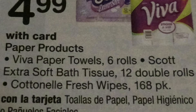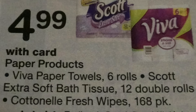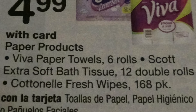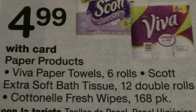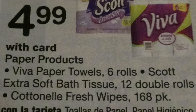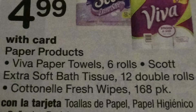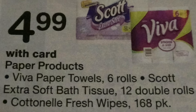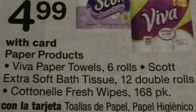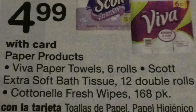Or basically $0.32 a roll. And the Scott Extra Soft Bath Tissue — these are the 12 double rolls — $4.99. We have a manufacturer's coupon available found on the SmartSource 1/01, and I believe that this is a regional coupon. We have a $0.50 off one, and also on the SmartSource 1/01 a $1.01. In this case, most of the time that means you have one or the other, so basically $0.34 per double roll, or $3.99.